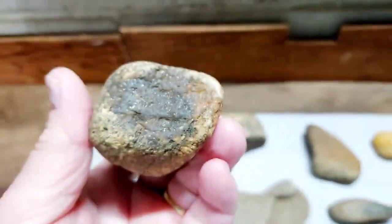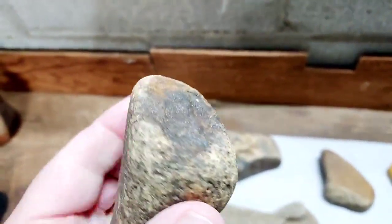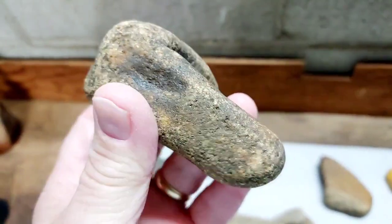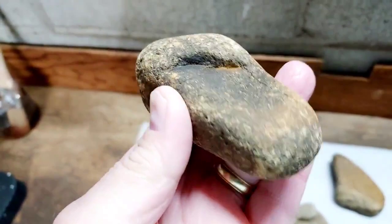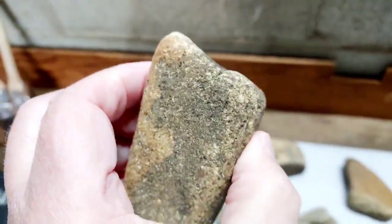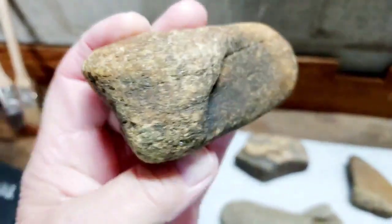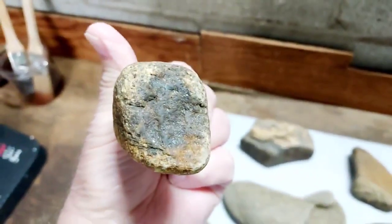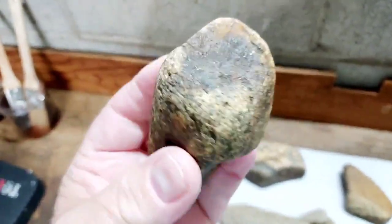A little nutting stone here, kind of cupped out on the end, and it's got a lot of walnut stain on this stone. It's been chipped out right in here — I think that's where they held it. I'm not exactly sure how they held this piece, but it's kind of crude. That's what it was used for: crushing nuts on that end right there.